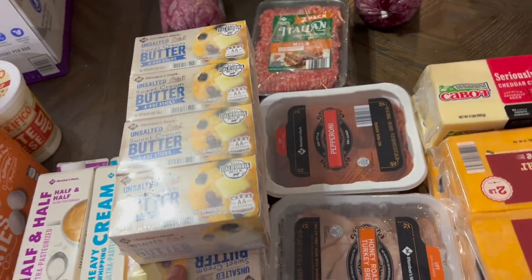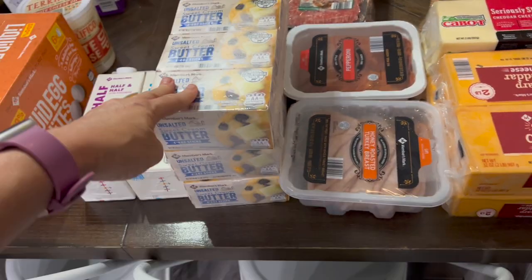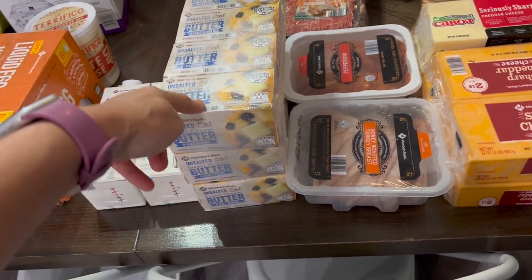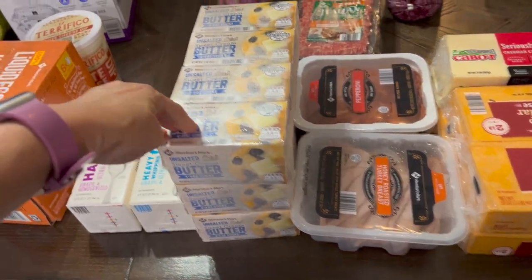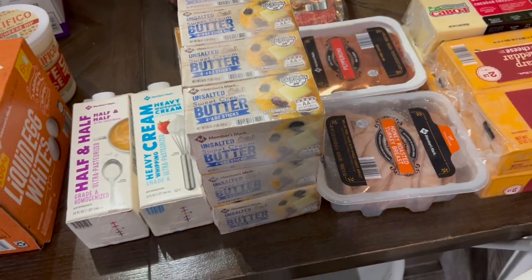If you watched my grocery haul last month you know I got a crazy amount of butter and we still have a ton left, but I didn't want to run out again so I decided to get back what we used up, which is 12 pounds of butter in a month. We home-make all of our bread, cookies, and stuff like that, so we use a lot of butter.